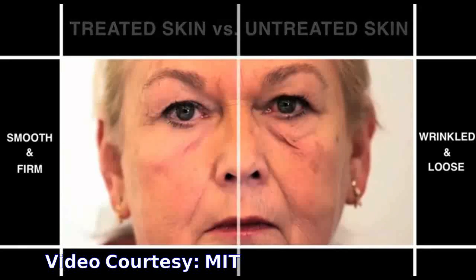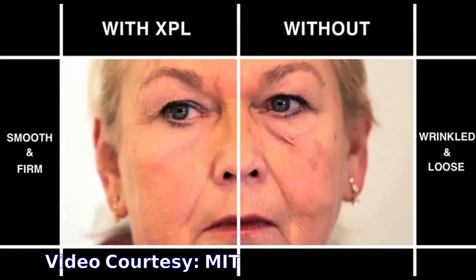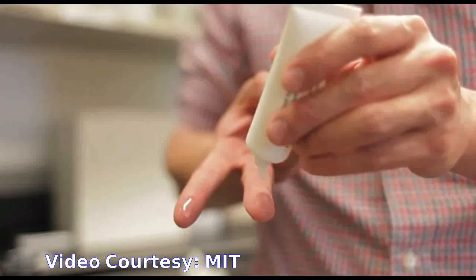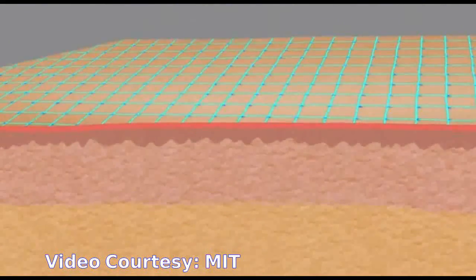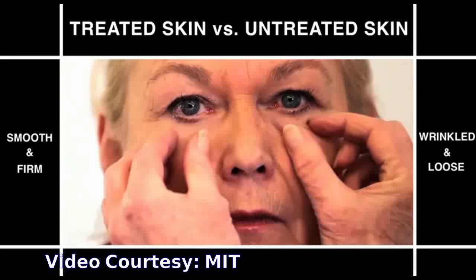This type of second skin could also be adapted to provide long-lasting ultraviolet protection. It is an invisible layer that can provide a barrier, provide cosmetic improvement, and potentially deliver a drug locally to the area that is being treated. Those three things together could really make it ideal for use in humans.